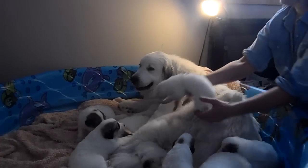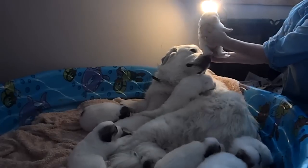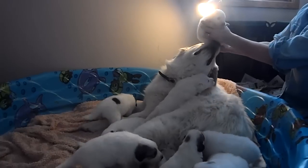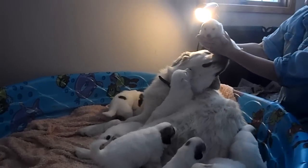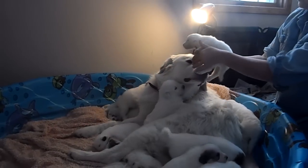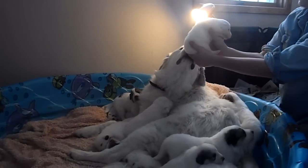Here's the all-white girl. She's the second smallest puppy, but she is putting on weight now. There she is — full circle.